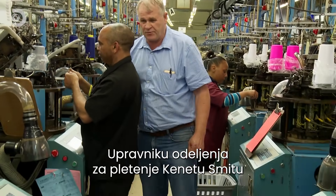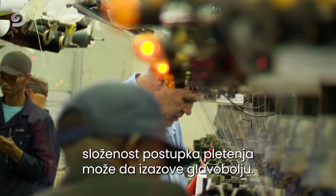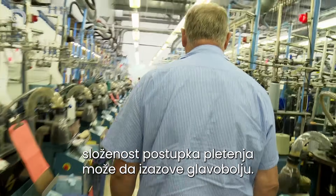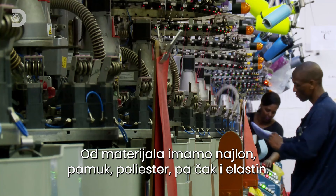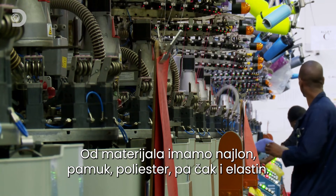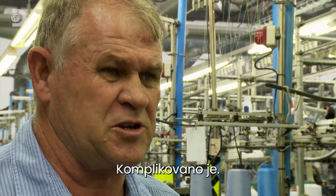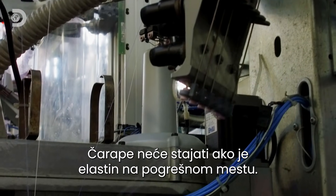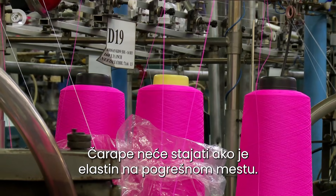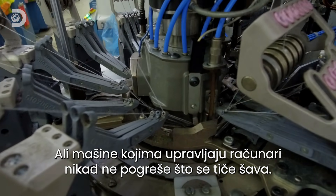For knitting floor manager Kenneth Smith, the scale and complexity of sock production can cause a few headaches. In this room we manufacture 42,000 pairs a day. In the sock we have nylons, cotton, polyesters and even elastics. It's complicated. Getting the elastic in the wrong place would make for saggy socks, but the computer-controlled machines never drop a stitch.